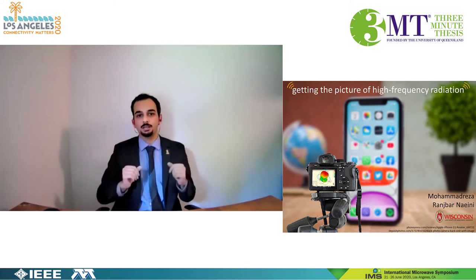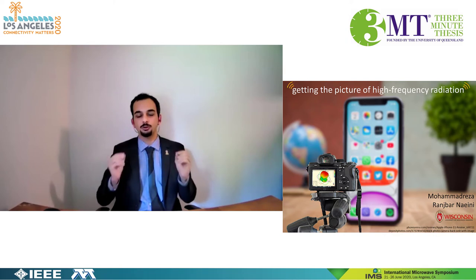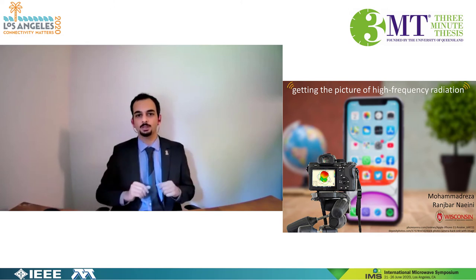On the other hand, a huge number of 5G devices could make a big trouble testing and verification of those integrated little antennas. Who is going to test those antennas and how? Tests should be done quickly with no contact.